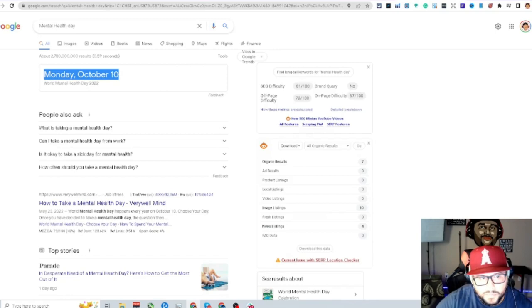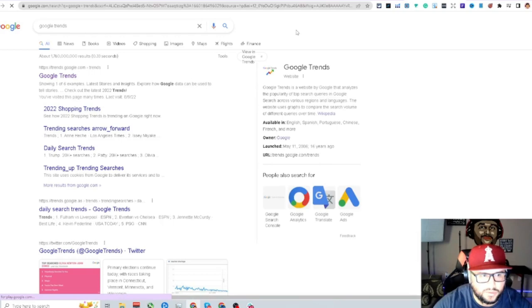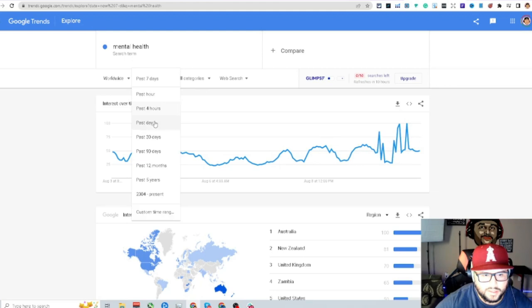World Mental Health Day is Monday, October 10th, so you still have time to design for it. With that said, this is an evergreen niche that's going to trend up like crazy going into October. Looking at Google Trends, it's been consistent — up about 17% over the past year — and over the last seven days it's shooting up.